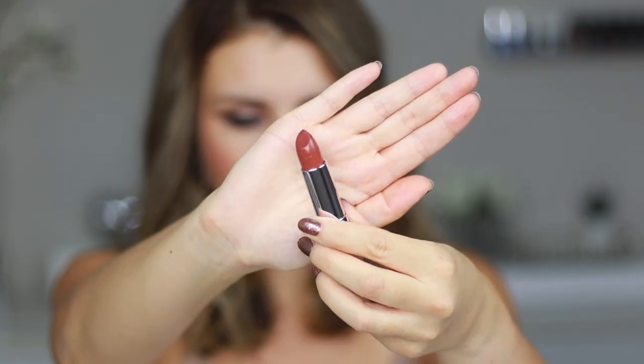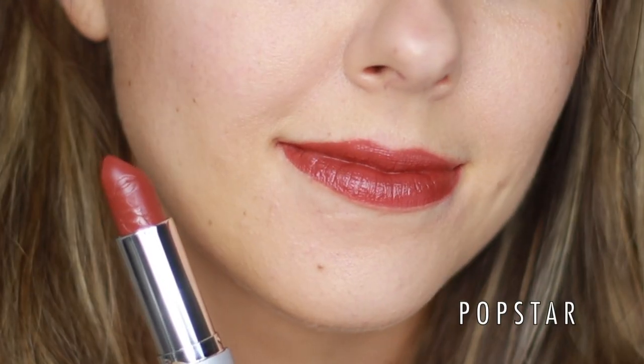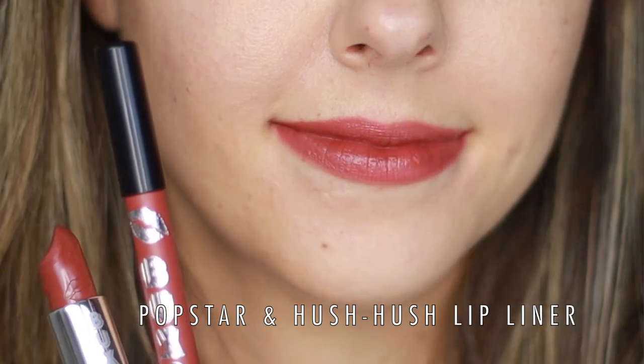The next shade is called Popstar, and Popstar is described as a cinnamon brown nude. This one is really pretty too. I have to say I really like it, although it does not look nude on my lips — it definitely looks a little bit bolder. But it's really pretty and very flattering. Even though this one is a darker shade, it still doesn't look too harsh. I'm definitely a huge fan of the shade Popstar.